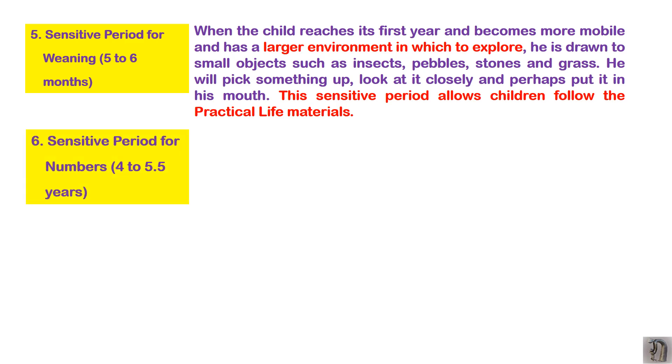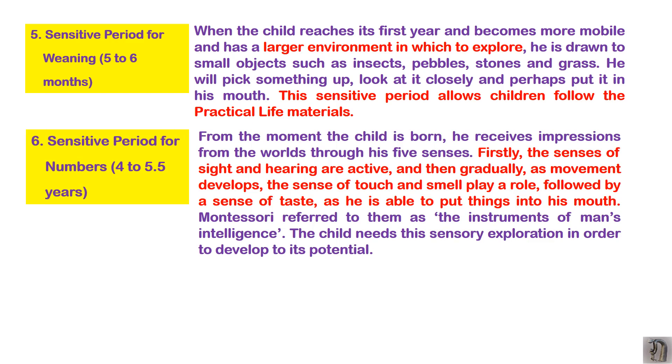The sixth sensitive period is for NUMBERS. The child receives impressions from the world through all five senses. First the senses of sight and hearing are active, then gradually movement develops, then the sense of touch and smell, followed by taste. This is the procedure where all senses open one by one, and then the child tries to manipulate the environment. Maria Montessori refers to these sense organs as the instruments of human intelligence.